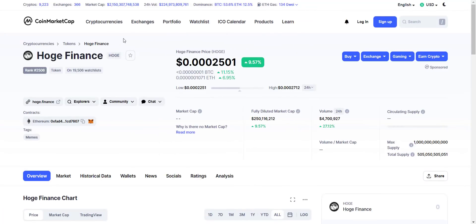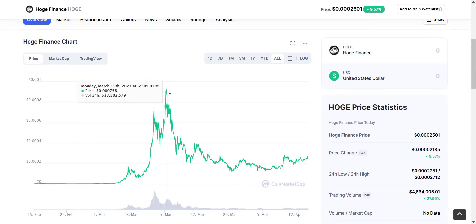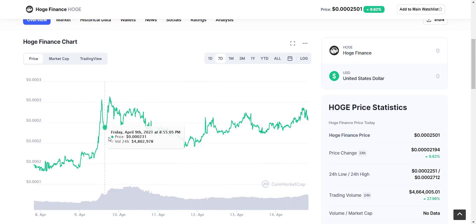HOAG token is available on CoinMarketCap and CoinGecko. The token name is HOAG Finance and the symbol is HOAG. Regarding the price chart, the all-time high was around $0.0009 and right now it is trading at $0.00025 USD. Since more than a week the price has been stable, so from here you will definitely see a price pump, especially as they are going to list on one more exchange — this is the best chance to buy the token.